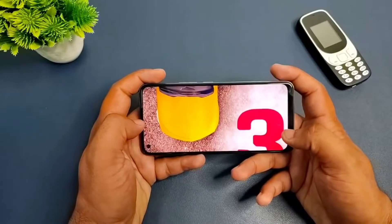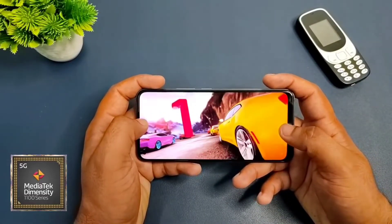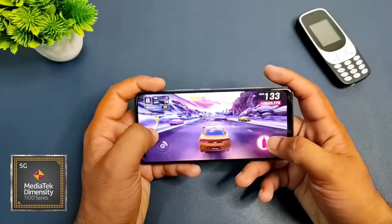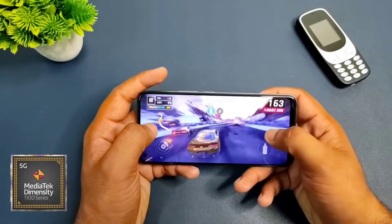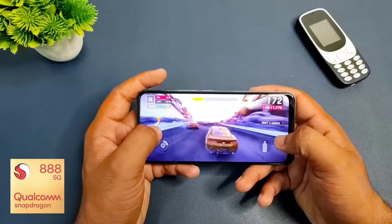The phone has a Dimensity 1100 processor from MediaTek. It is a 5G processor and also a flagship-tier processor that competes with the Snapdragon 800 series, so you can understand how powerful it is.